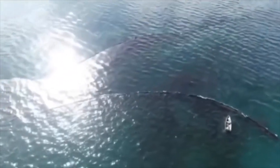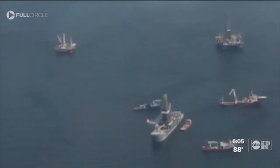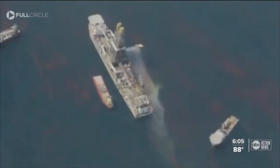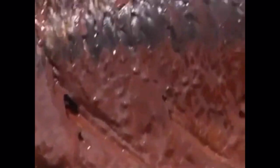1.3 million gallons of oil are spilled into the oceans every year. The BP oil spill alone accounted for 200 million gallons put in our oceans. Crude oil is toxic to almost every species on Earth, and humans can get sick from eating these oil-contaminated animals.